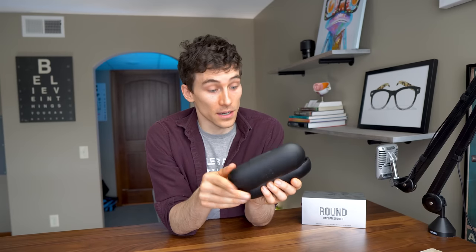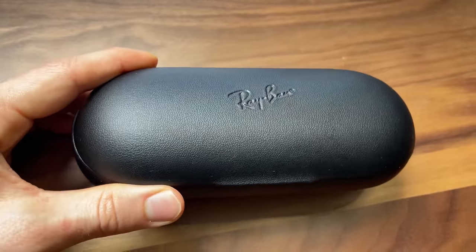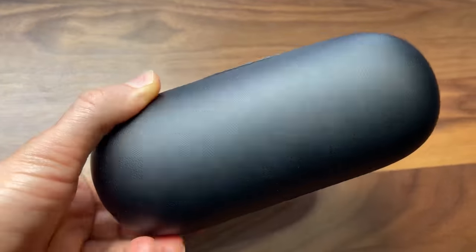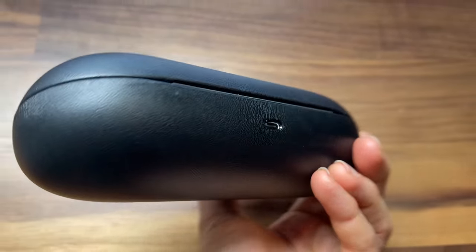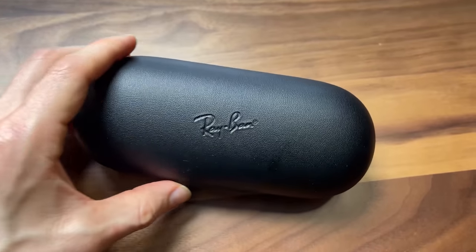One downside about this case and the charging design: what happens if you lose or break the case? There's no other way to charge these sunglasses — you're just out of that feature. I really wish that the USB-C plug for the case would also have a USB plug-in on the frame itself, because then if you lost the case you could still charge and use it. That's just a thought for whoever designs these if they're watching.